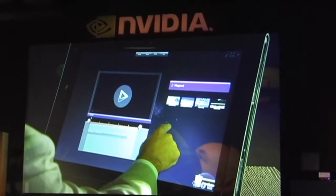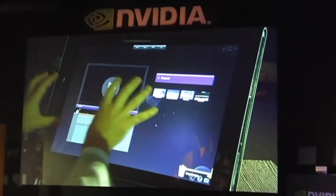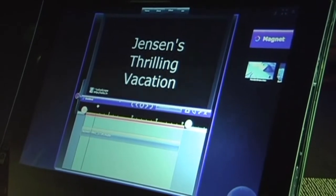They've made it all touch-enabled, so I can just take it and interact with it by just touching the screen. I thought it would be kind of fun to create a movie of Jensen on vacation — just a short little video clip showing how Jensen kind of spends maybe one of his vacations. This is Jensen's thrilling vacation.